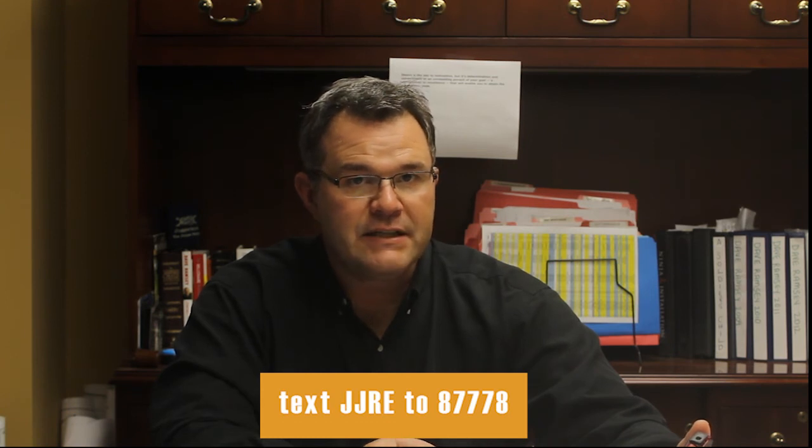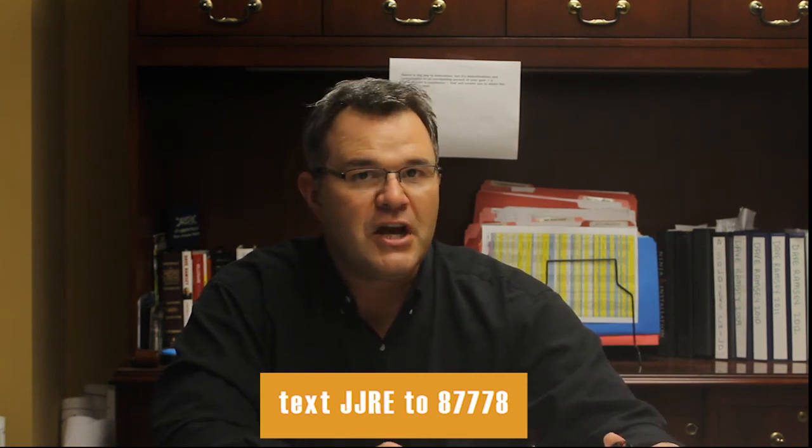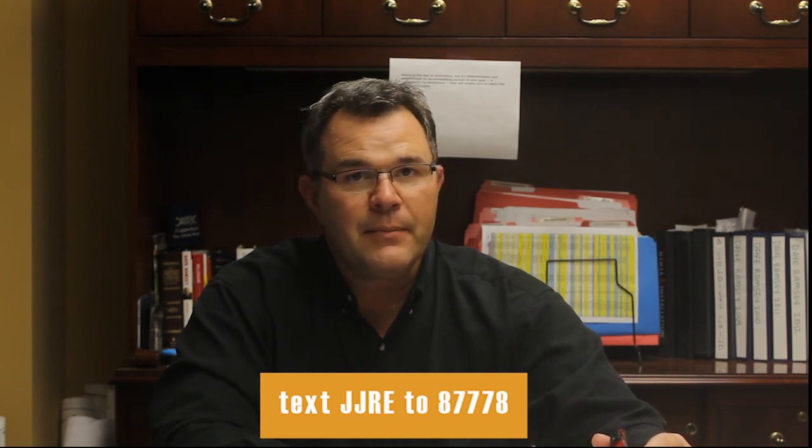It's also very easy to send this app to friends and family. It's got a function where you just put in the number you want to send it to, and it pops it right to them. We're real proud of it — the John Jones Real Estate app for real estate here in Murfreesboro, Middle Tennessee. Actually, it works with pretty much all of Middle Tennessee and even on down into Alabama a little bit.